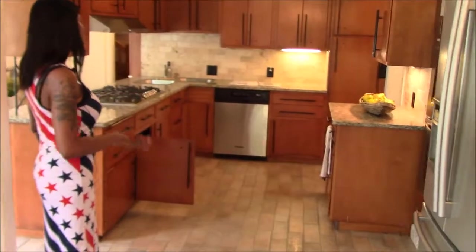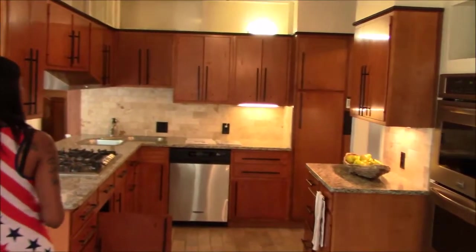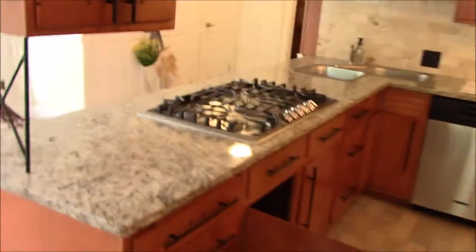This kitchen is totally updated. It looks fabulous. Beautiful granite countertops and stove top.